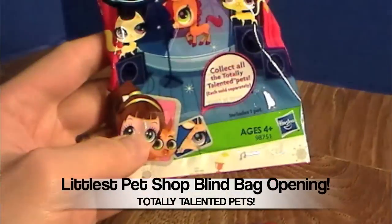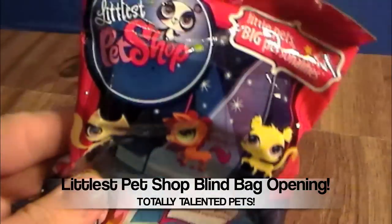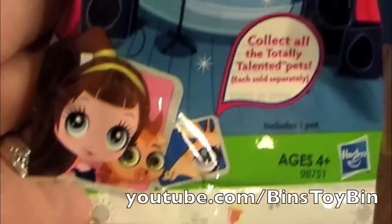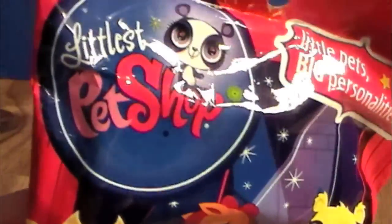Hi everyone, it's John. And Finn. And today we have some Littlest Pet Shop blind bags. These have been out a little while. These are the Totally Talented Pets. And we know a lot of our subscribers really like Littlest Pet Shop, and we've got a lot of requests for Littlest Pet Shop.